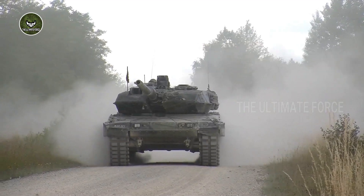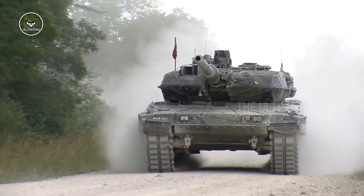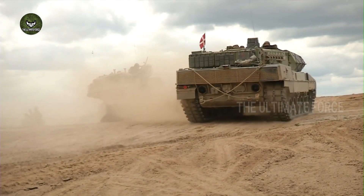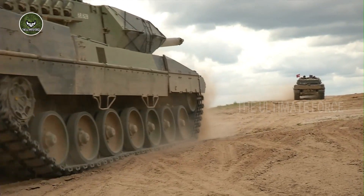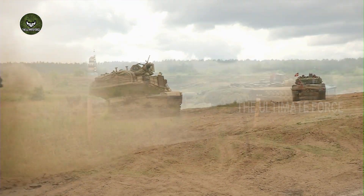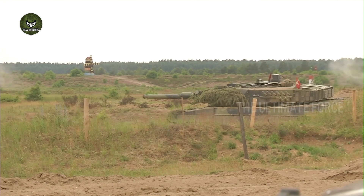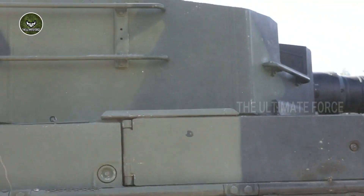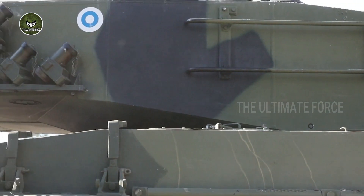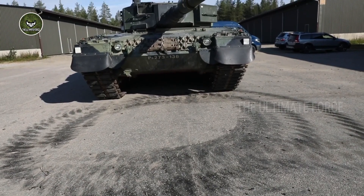The Leopard 2 tank is a German-made main battle tank that entered service with the army in 1979. Development of the Leopard 2 main battle tank began in 1970, and a number of advanced technologies and design solutions were taken over from the joint German-American MBT-70 program.